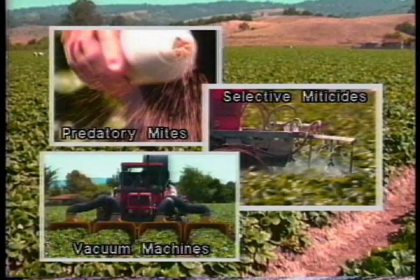With the integrated use of predatory mites, selective miticides, and vacuum machines, naturally occurring predatory insects increase to levels capable of controlling the western flower thrips.